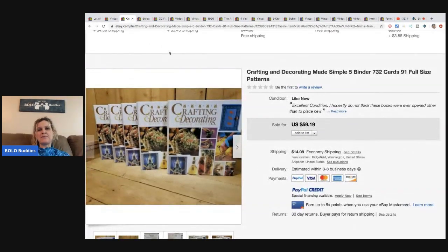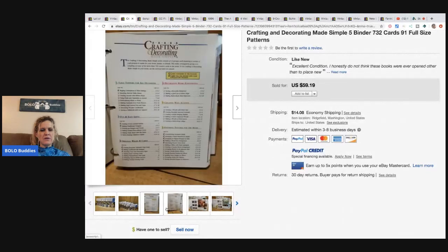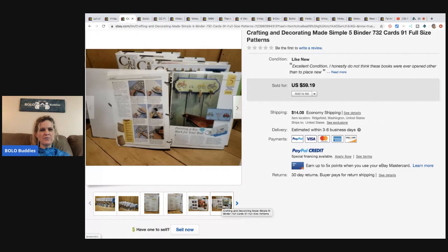These are Crafting and Decorating Made Simple — five binders of full-size patterns. She sourced them at an estate sale, paid about $20 for a huge lot of books, so these were probably around 25 cents each. She sold them on offer for $40 plus shipping via media mail. However, the buyer decided she wanted to return them, was not very nice, didn't want to pay return shipping, and threatened to call eBay. The buyer claimed pages were missing.